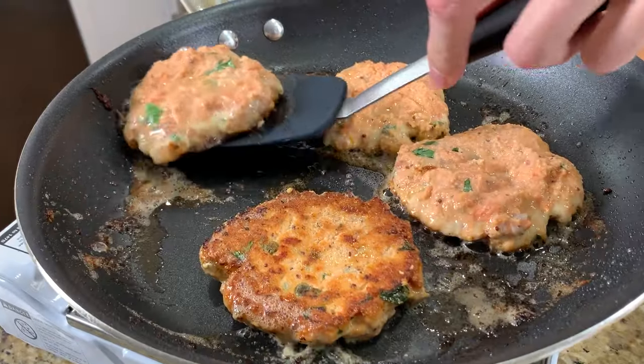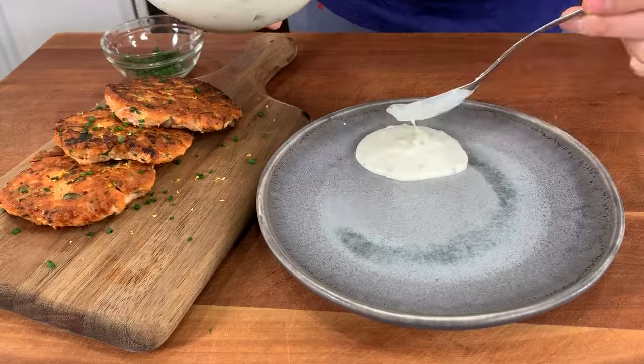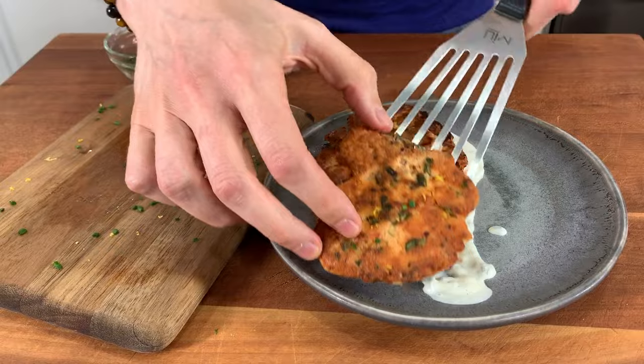Today we're going to make juicy wild salmon patty cakes with my take on a tartar sauce that's a little funky monkey and dairy-free if you want to do it.